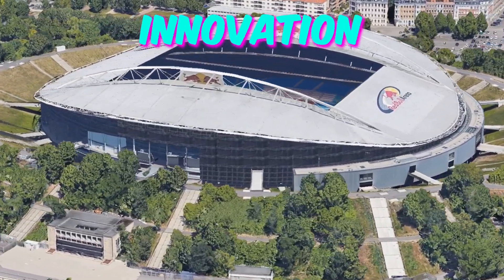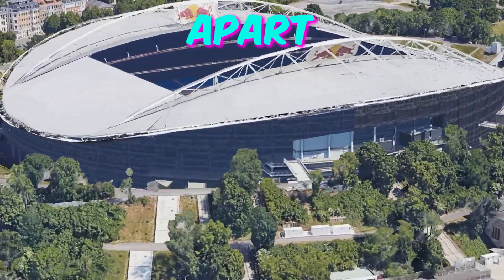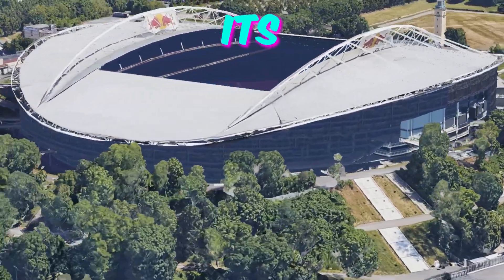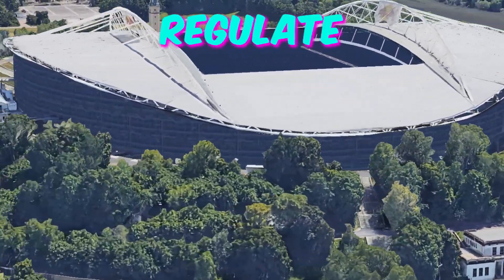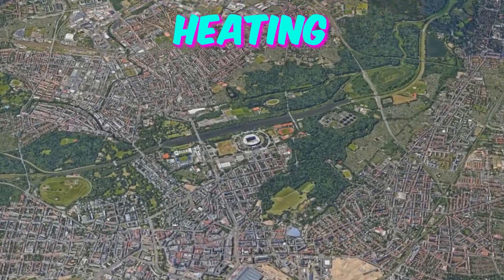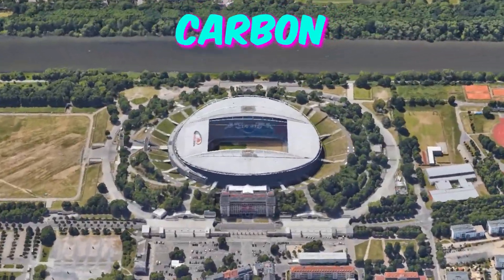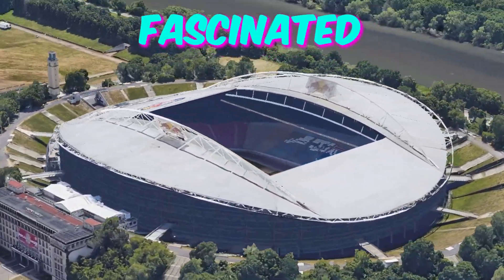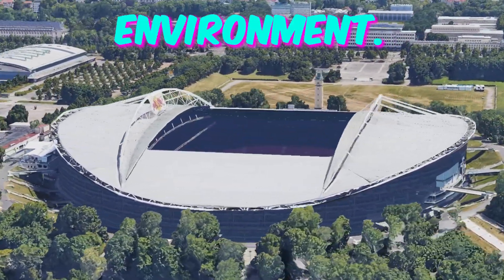Fact 2: Green technology innovation. Leipzig Stadium boasts an innovative, eco-friendly feature that sets it apart from other venues. Deep within its structure, a sophisticated system harnesses geothermal energy to regulate temperature and provide sustainable heating and cooling for the stadium, significantly reducing its carbon footprint. Visitors will be fascinated to learn about this cutting-edge technology and its impact on the environment.